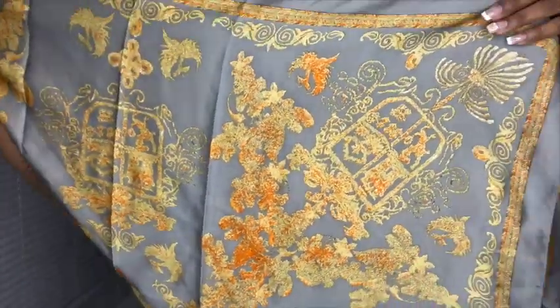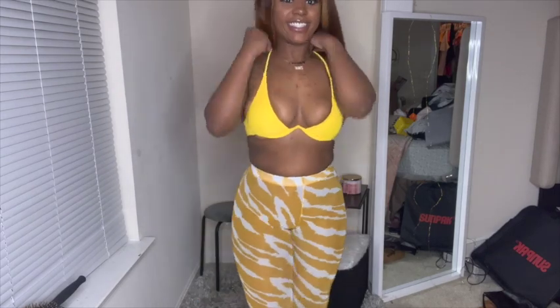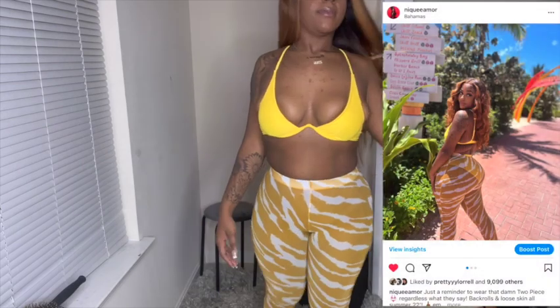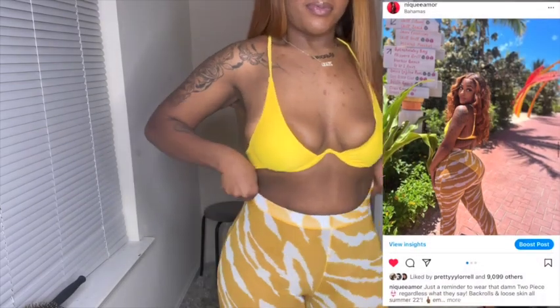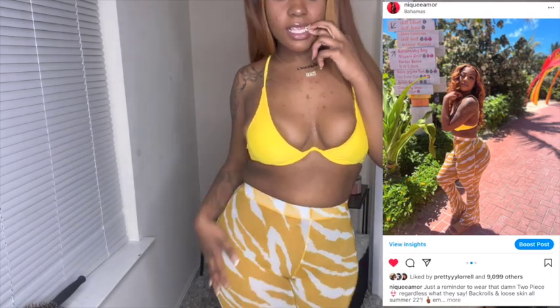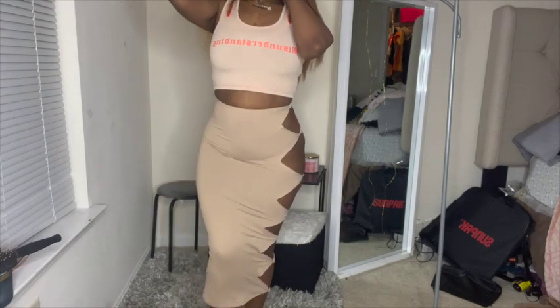The bottoms of this set are from the Matte collection on Instagram — I'll tag them below. The top is from Shein; it holds me so well. I didn't like the top that came from Matte, so I swapped in the Shein top, which comes with a bottom set and fits so nicely. I wore it with the Matte collection pants — look at those pants, oh my god.